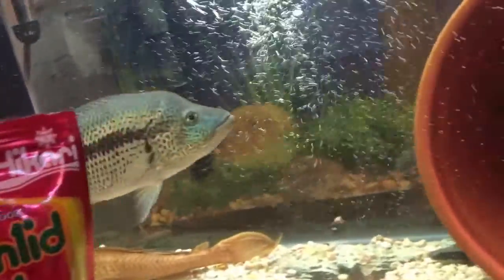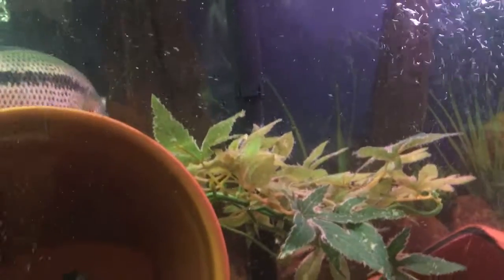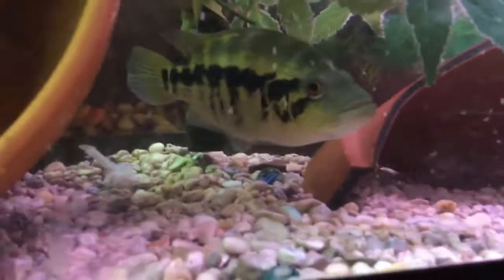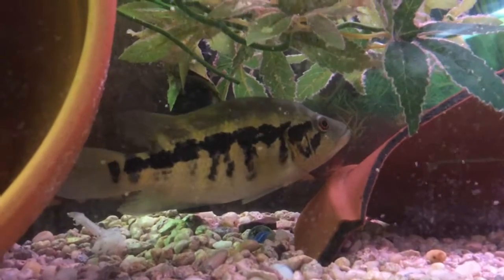These cichlids are, in my opinion and my experience, the most aggressive cichlids I've ever kept. When I try to catch them, they actually turn around and go after my fingers — and it hurts. They have sharp teeth.